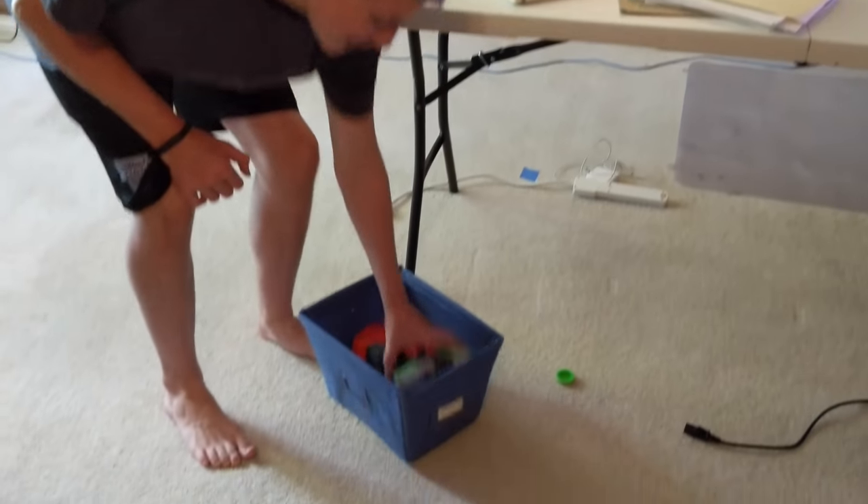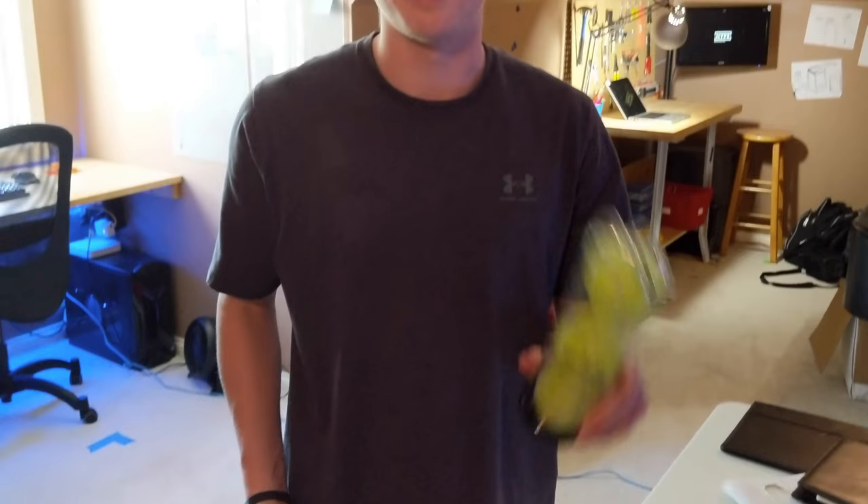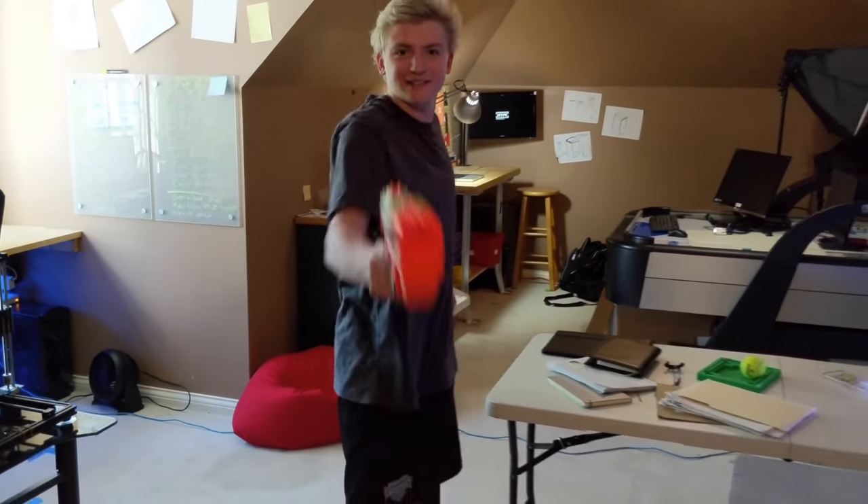Here's our toy area. It just has a Nerf gun and tennis balls. It's a lot of fun. I can shoot Matt.